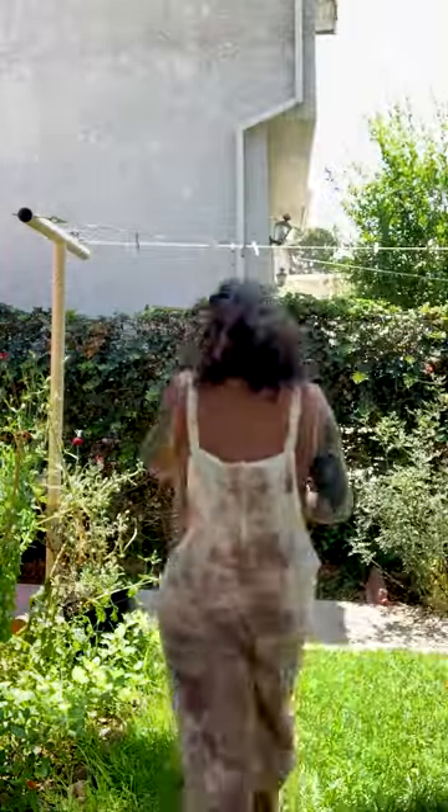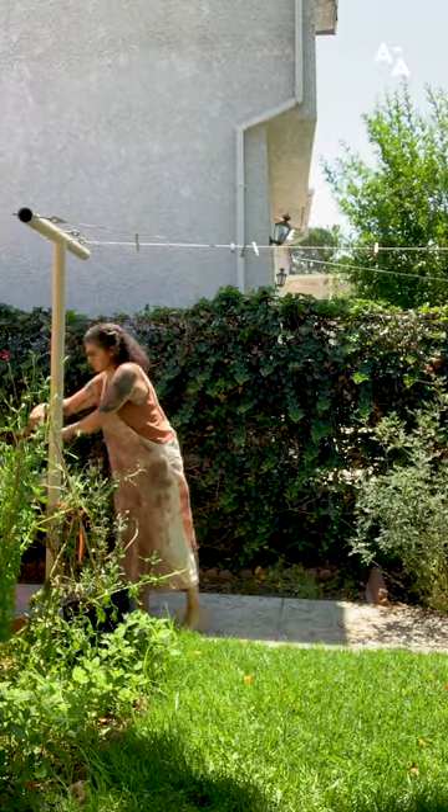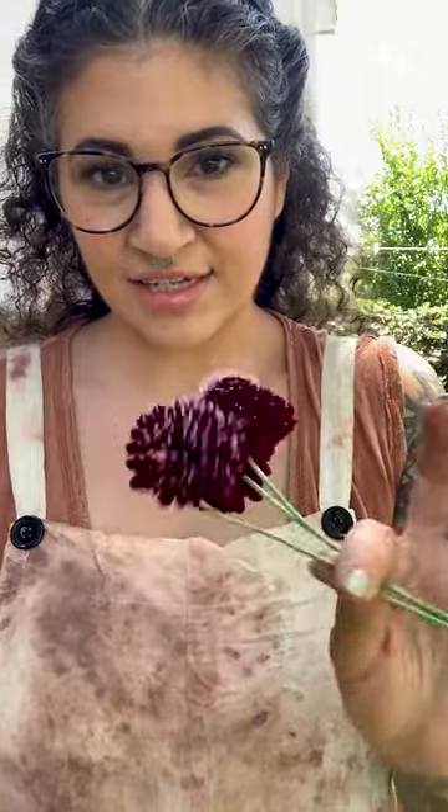I took you guys outside to my natural dye garden, and I'm going to cut a couple flowers so you can see some of them. This is Black Knight Scabiosa, and it is a natural dye flower — it makes a purple to teal color.